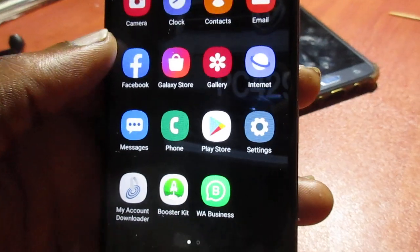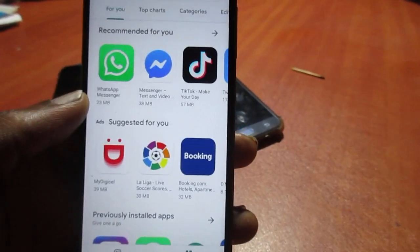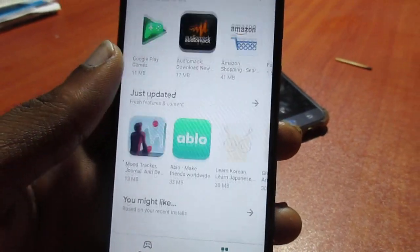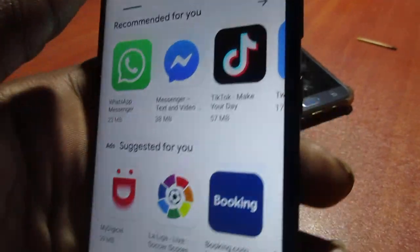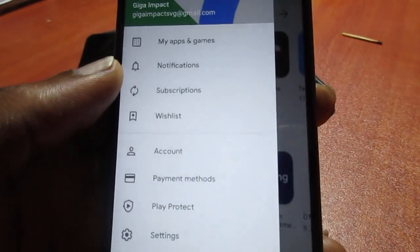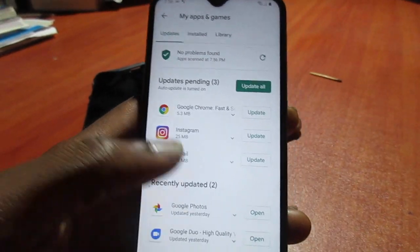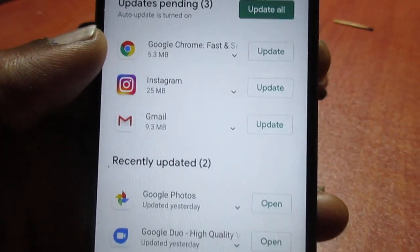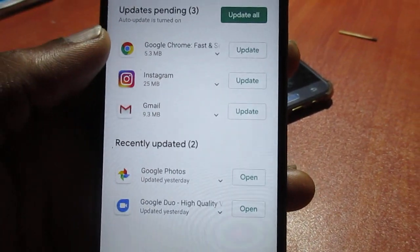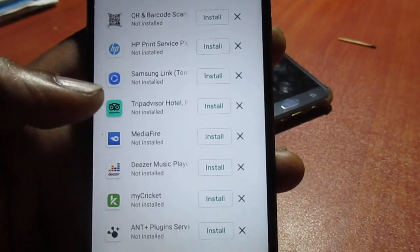If you have WhatsApp installed and haven't recently updated it, go to the Play Store, check 'My Apps and Games,' look through all your apps and check whether WhatsApp has an available update.